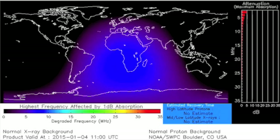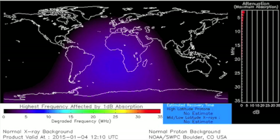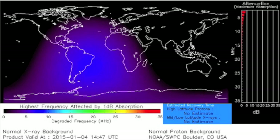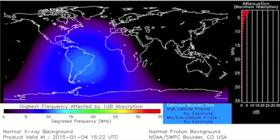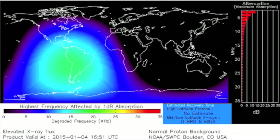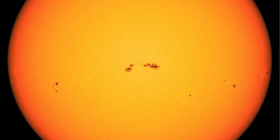On to the D-region absorption prediction — the ionization from solar flaring. The up and down of the X-ray flux is what causes the colors to change. A few hours ago, a medium-strength ionization event blacked out the lower frequency end of HF radio communication capabilities, right over South America. This occurred due to a solar flare from the big central sunspot region we saw this morning.